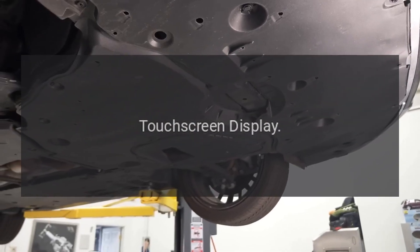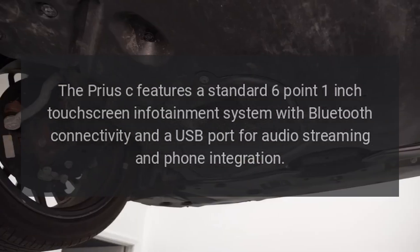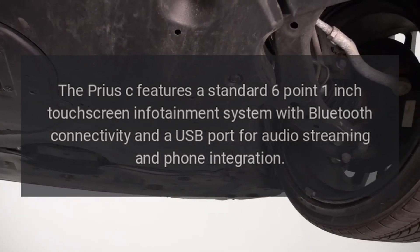The Prius C features a standard 6.1-inch touchscreen infotainment system with Bluetooth connectivity and a USB port for audio streaming and phone integration.